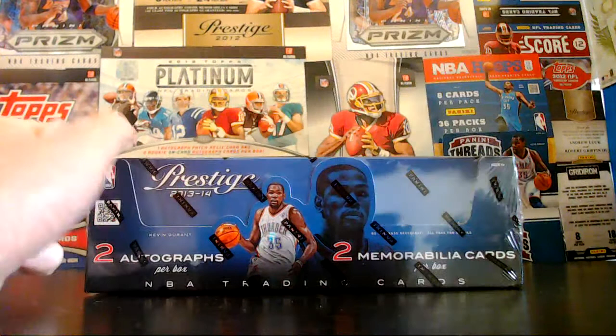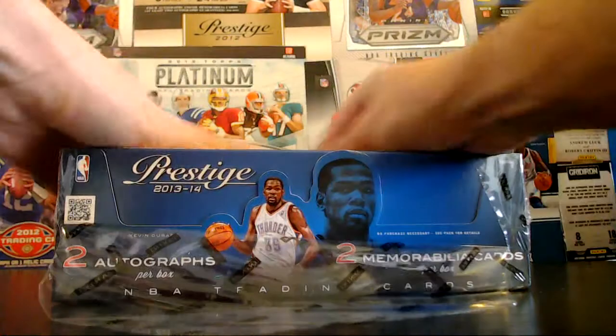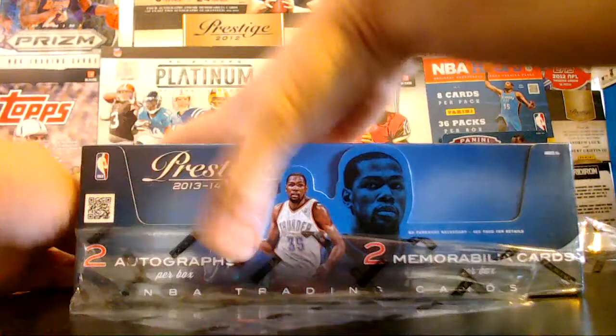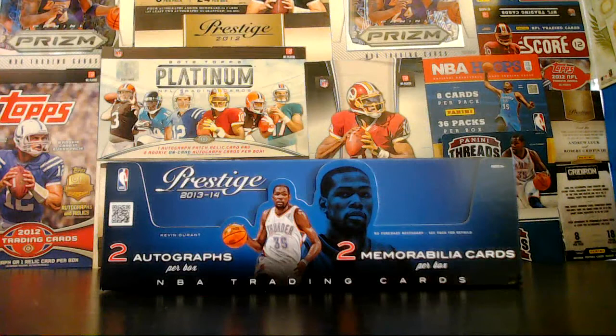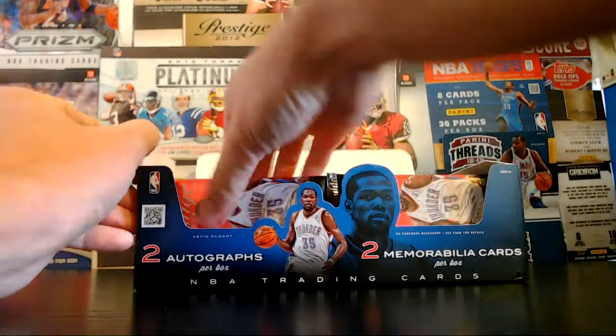We've got the 12-13 out there on my board from last year. I see they went with Durant again this year and the sweet orange box. Our next break will be Topps Chrome Football, releasing November 20th. I'll be listing that break this Wednesday or Thursday, and the box will release a week from then. Until then, let's see what we got basketball-wise here.